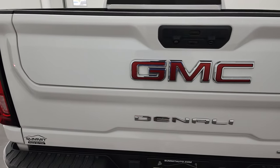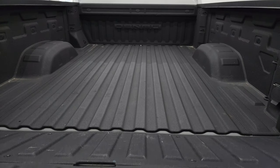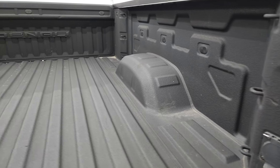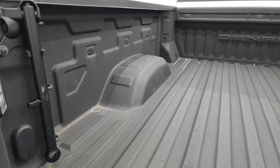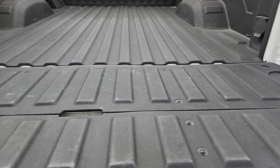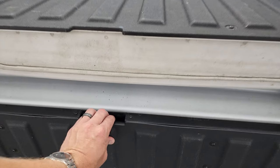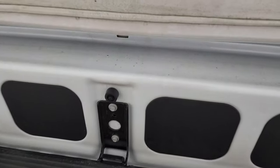It does have the Multi-Pro tailgate with power down assist. You also have the spray-in bed liner. This is your handle for the tailgate step assist. You also get a 120-volt, 400-watt plug-in. The tailgate step assist button puts that step down, and then you can fold it down like so to get up into the bed — makes it real easy.